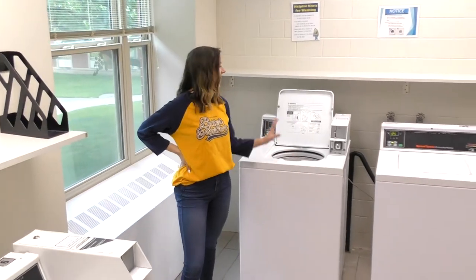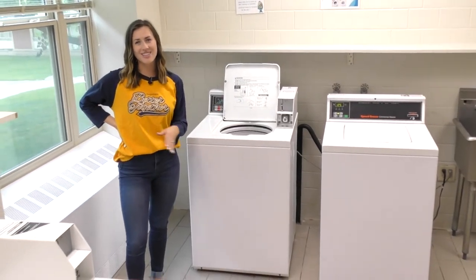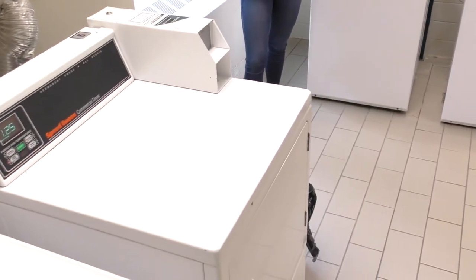This is the laundry room. We've got a couple of washers and a couple of dryers. There is one on each floor and each wing.